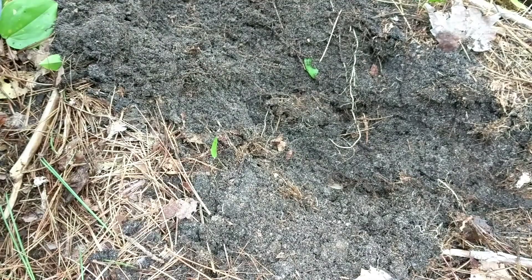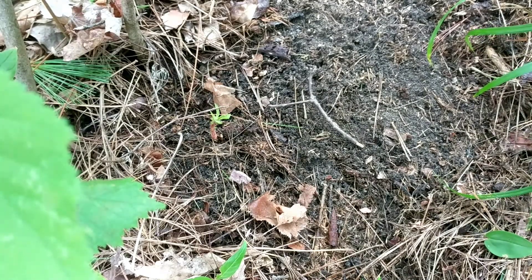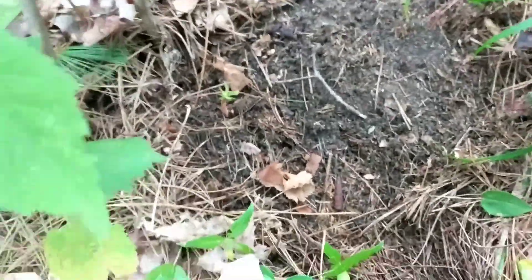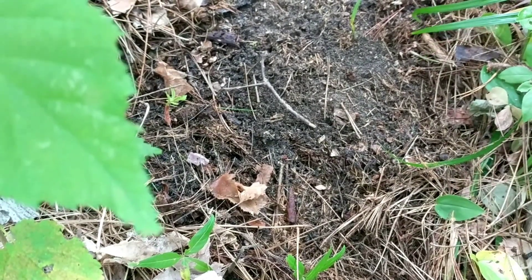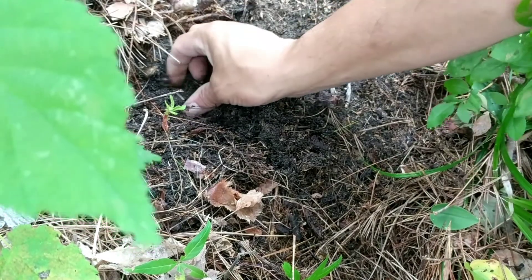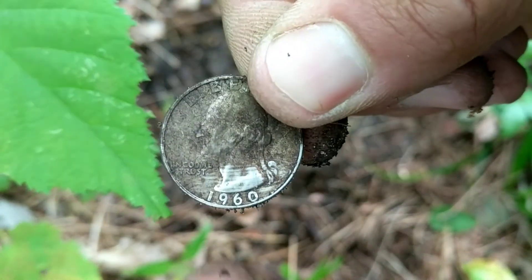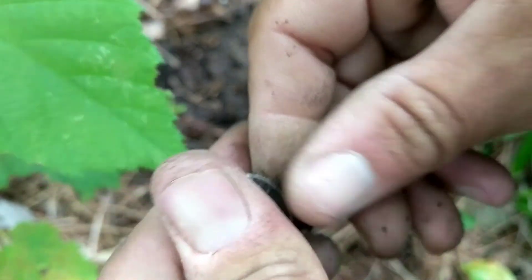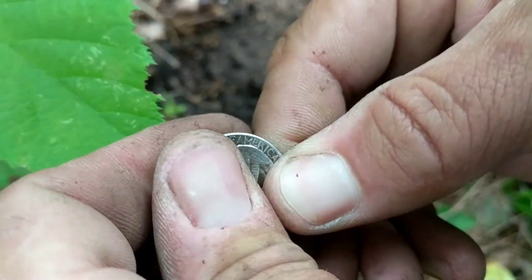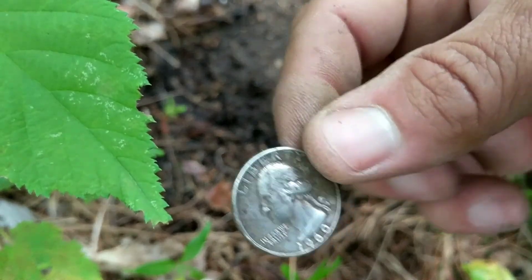I'm going to do a live dig here because I just found that 1953 silver quarter right there, and I've got another signal right here. It's ringing up exactly the same — around 32. Not very deep. All right, another quarter! Looks like it might be newer — it's a 1960. Yeah, that's silver as well. 1964 is when silver stopped, and this one's in really good shape.